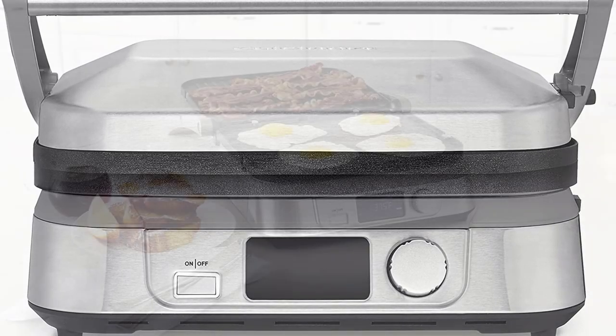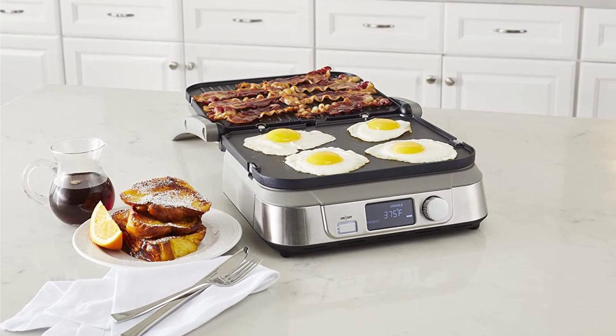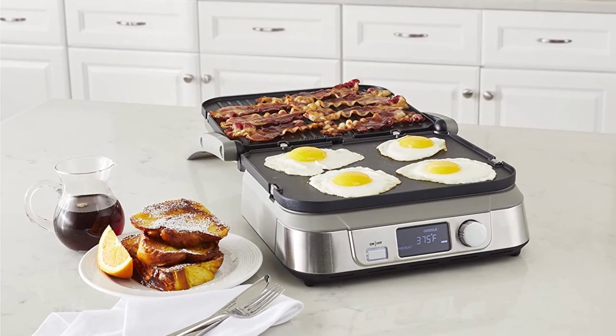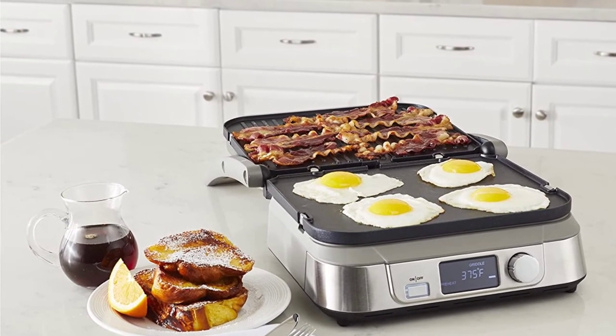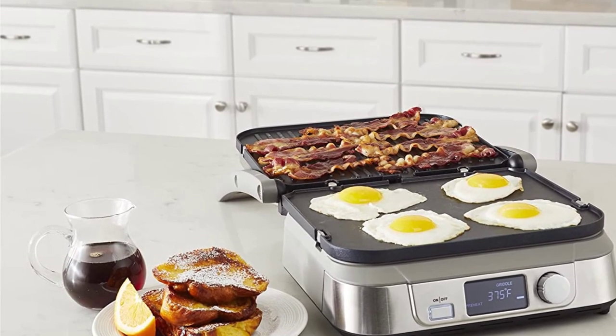In addition to the well-known and loved functions, including its 5-in-1 cooking options, the Griddler 5 has an LCD display, user-friendly digital controls, a sear function, and more. The floating cover and reversible plates are easily removable, transforming the Griddler 5 from grill to griddle.